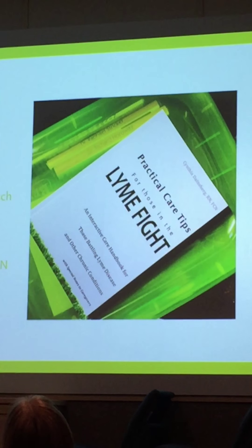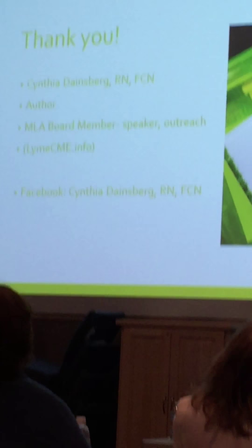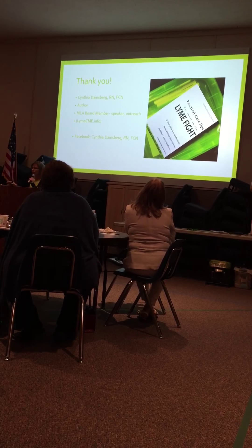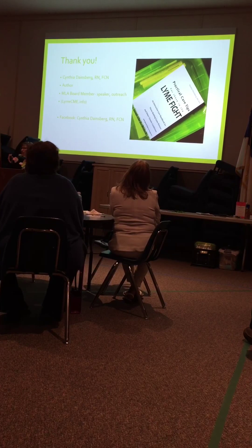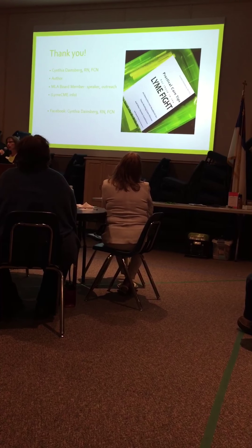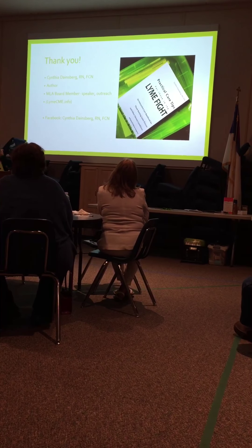If you're on Facebook, I have a professional page — it's Cynthia Datesburg RNFCN. I'm always putting up information for a number of chronic diseases, particularly Lyme disease, and you can contact me through there. The Lord led me to write down things I was learning, and it ended up becoming a book. It can help anybody with a number of chronic health illnesses — it's not telling you what to do, but encouraging you and helping you walk through how to develop your own care plan, because everyone with a chronic condition needs their own care plan.